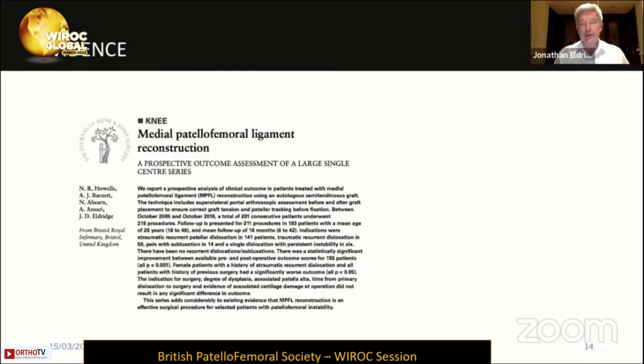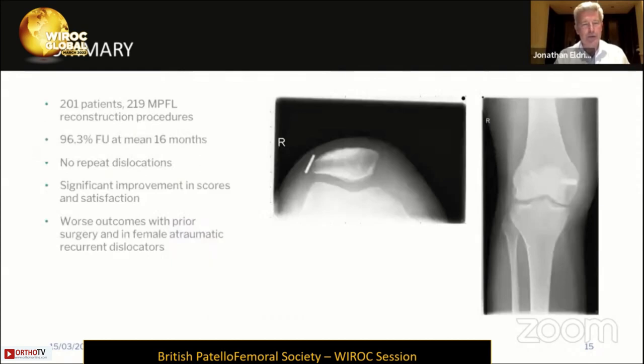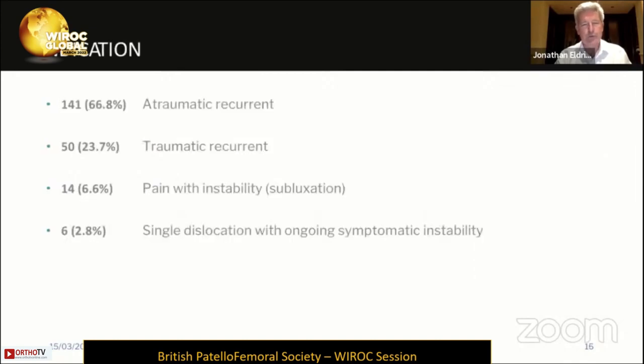So that is the take-home message: the medial patellofemoral ligament reconstruction is the workhorse, and please look through the superolateral portal. There is good evidence in the literature to support MPFL reconstruction. This was a large series from our unit — approximately 220 patients with good follow-up — showing no repeat dislocations and very significant improvements in scores and patient satisfaction. Outcomes were worse in patients with prior surgery, and also in female atraumatic recurrent dislocators, although that is the majority of the group, so better outcomes are probably seen in smaller subgroups post-operatively.